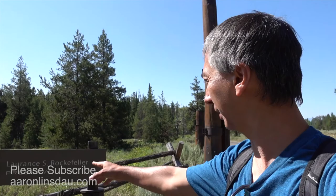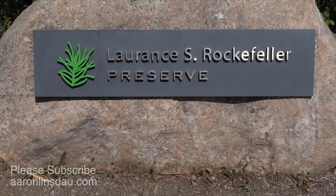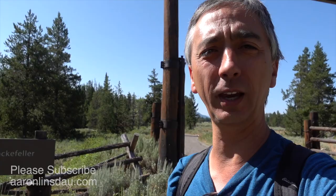The Lawrence S. Rockefeller Preserve is a beautiful location nestled in Grand Teton National Park along the Moose Wilson Road. This road connects Teton Village, also known as Jackson Hole Mountain Resort, up to Teton Park Road right near the Visitor Center in Grand Teton. When you go along the Moose Wilson Road, you'll see a sign with a little green pine needle design and nice text. You turn in and, assuming you didn't arrive too late to find parking, you can hike around and enjoy the location.